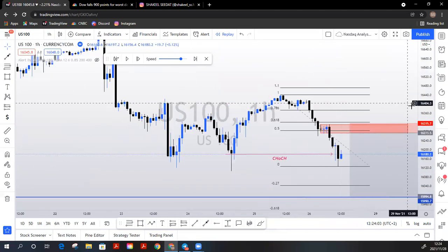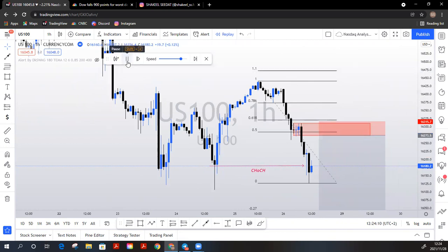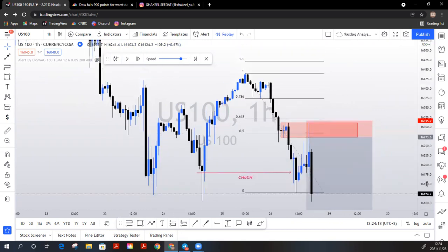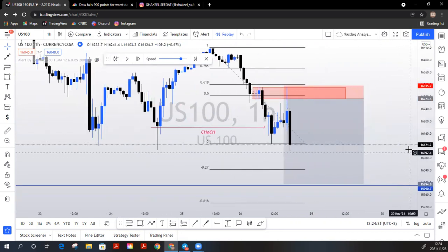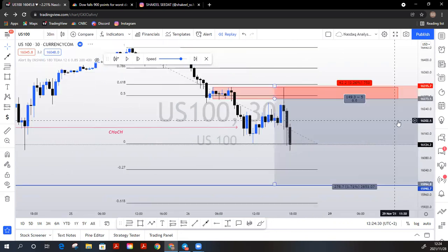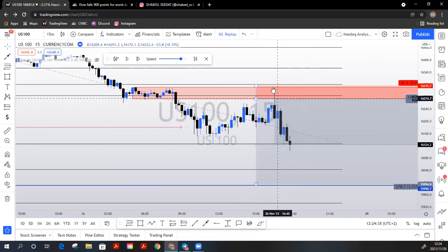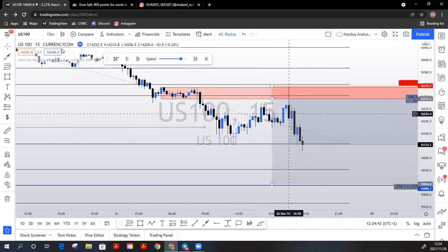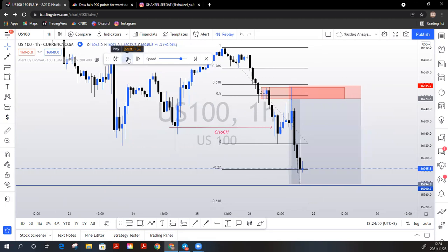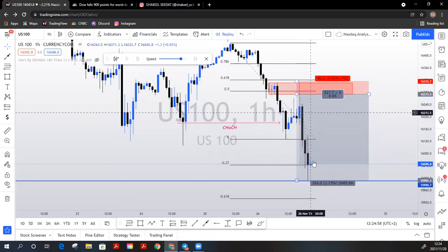Going back to the one-hour: all you are doing is stalking this trade on your lower timeframes and waiting. You can see price then taps into our area of supply, and from there it tanks. You've got this beautiful rejection that happens here — 30-minute clean rejection. You could have entered anywhere along here and scored thousands of pips. That was 2800 pips hit on that sell.